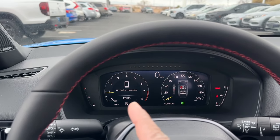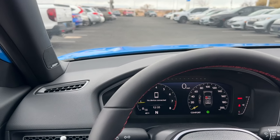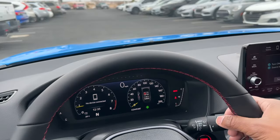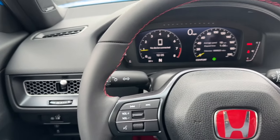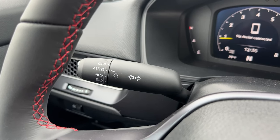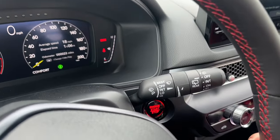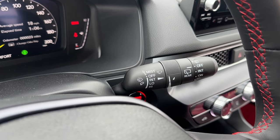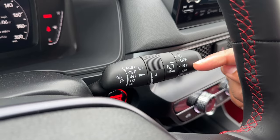The steering wheel is leather-wrapped with red stitching. Behind the wheel on the left you have headlight controls — off, auto, on — and auto high beams. On the right side you have wipers: off, intermediate, low, and high, plus a rear wiper control. The Sport Touring gets auto rain-sensing wipers, but the Type R does not.